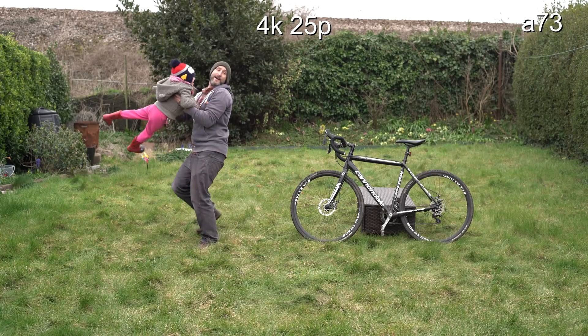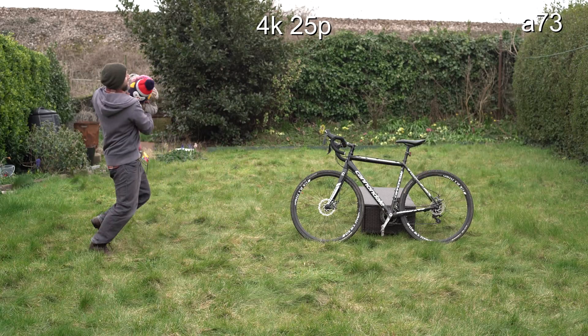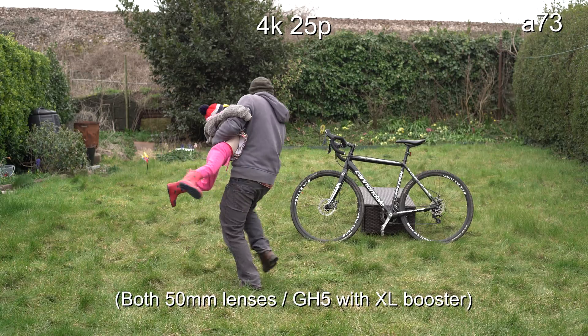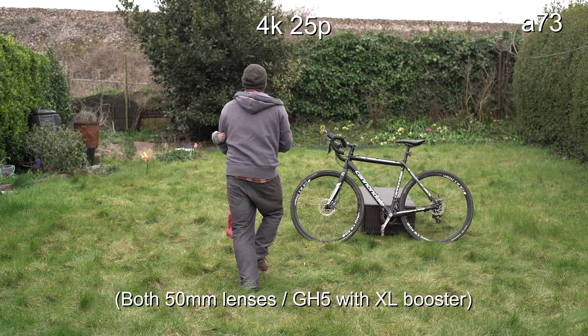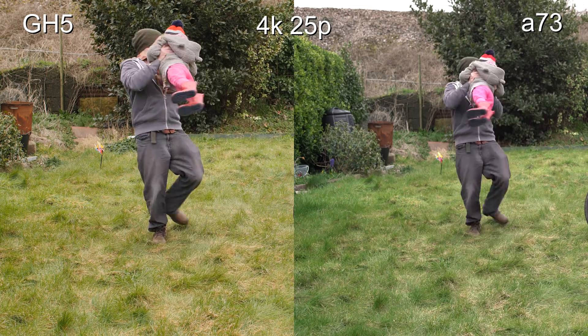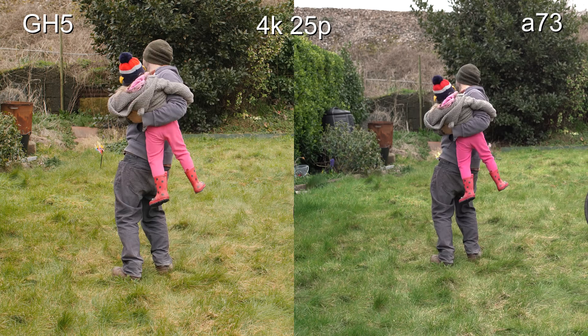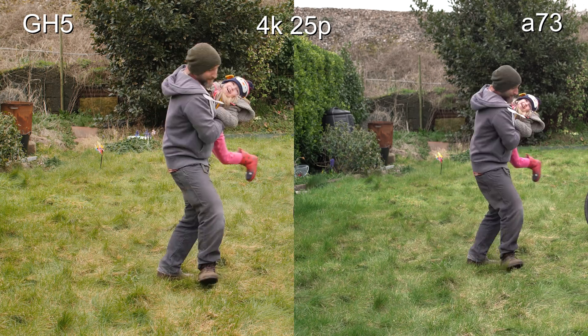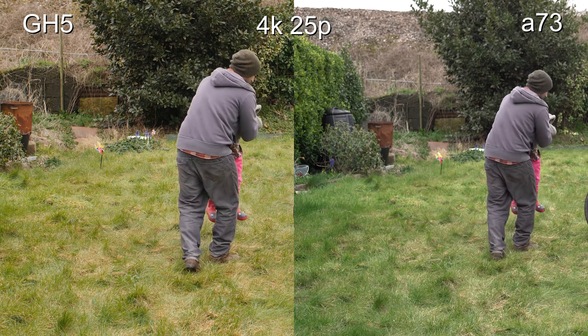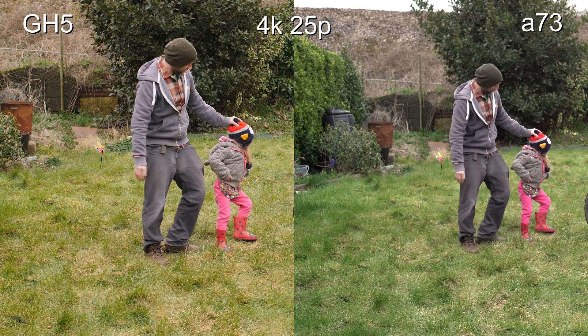That's the GH5 there, and now we're looking at the Alpha 7 Mark III. They've both got 50 millimeter lenses on with fairly similar framing. So there's the side-by-side — the GH5 to the left and the Sony to the right. As per usual, the Panasonics tend to have warmer colors out of camera.